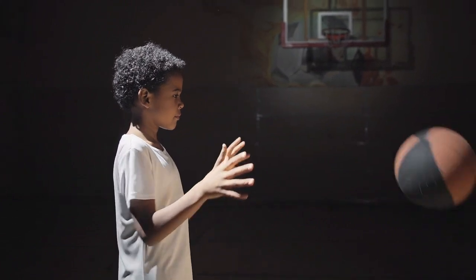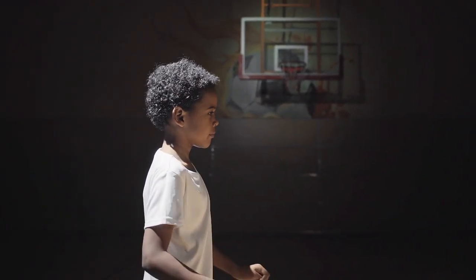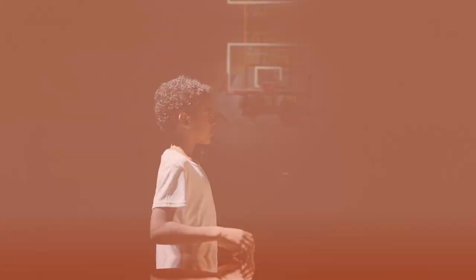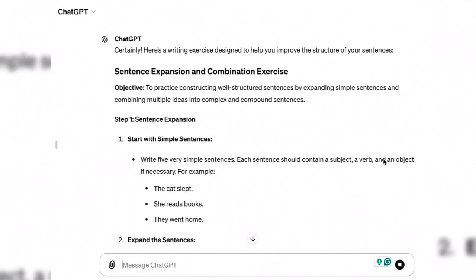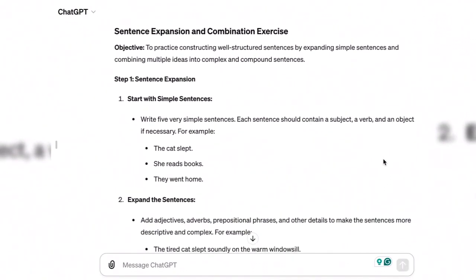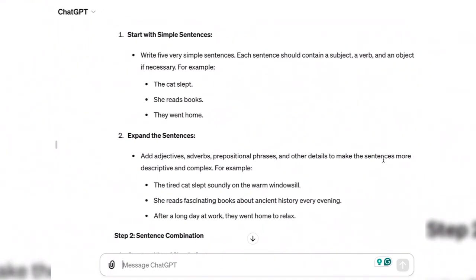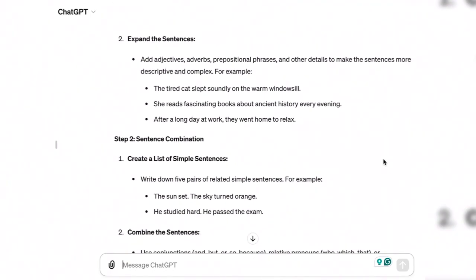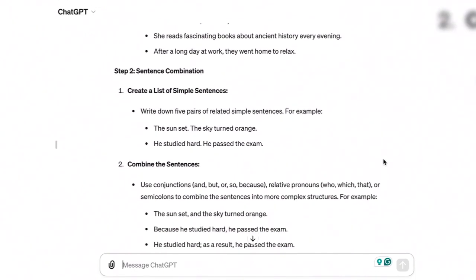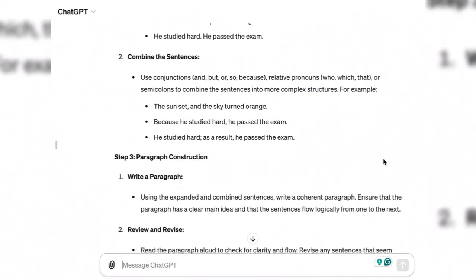Use ChatGPT as a writing partner for exercises such as free writing or timed writing sessions. ChatGPT can provide a writing exercise to improve the structure of sentences, broken into simple steps to be completed one at a time. At the end, there is an opportunity to see how this skill can progress to compound sentences and paragraph writing.